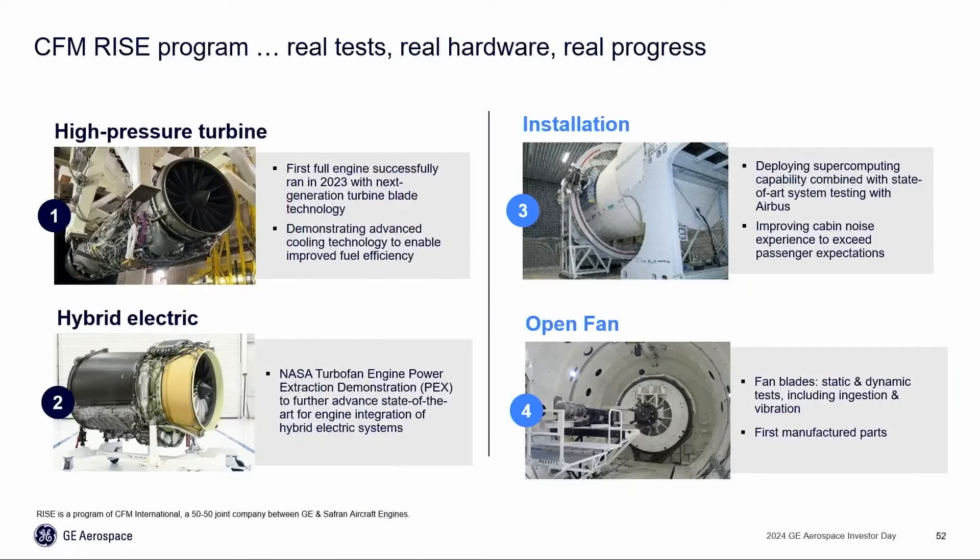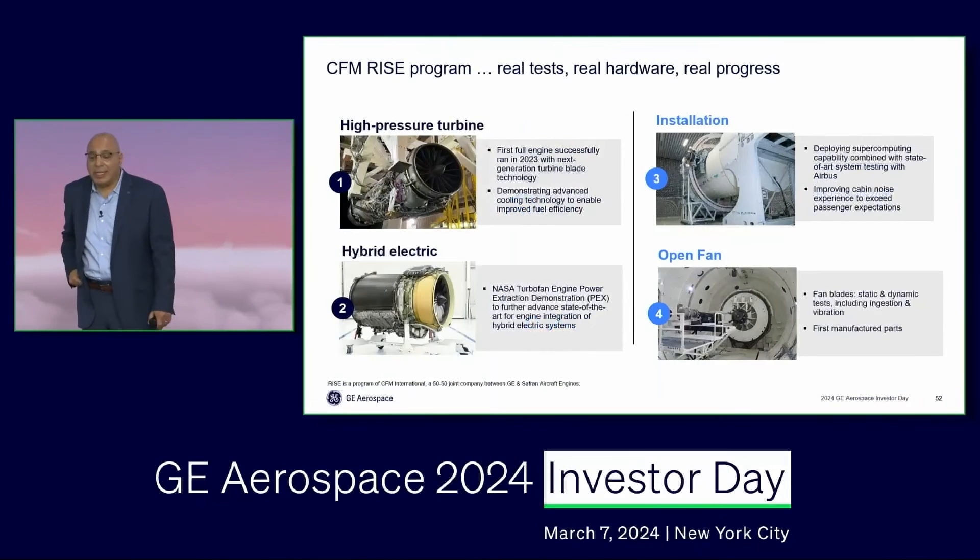We have also tested noise working with Airbus, and we have demonstrated that the open fan technology has the capability to achieve lower noise than today's LEAP. A lot of that is the advantage of the supercomputing capability I mentioned. And we are currently running ingestion testing to validate our fan blade technology.